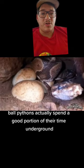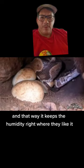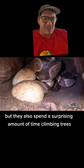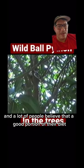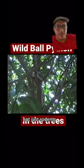Ball pythons actually spend a good portion of their time underground, and that way it keeps the humidity right where they like it and keeps them safe from predators. But they also spend a surprising amount of time climbing trees, and a lot of people believe that a good portion of their diet might even consist of birds, not just rodents.